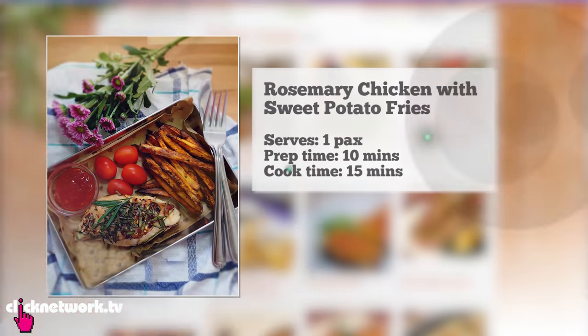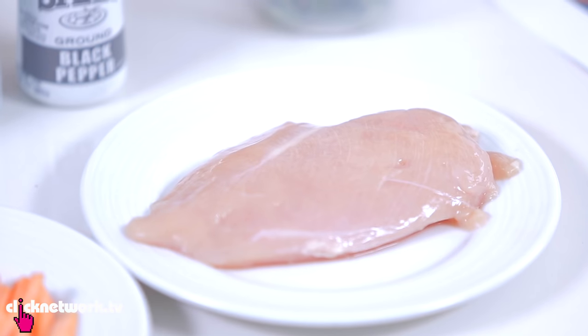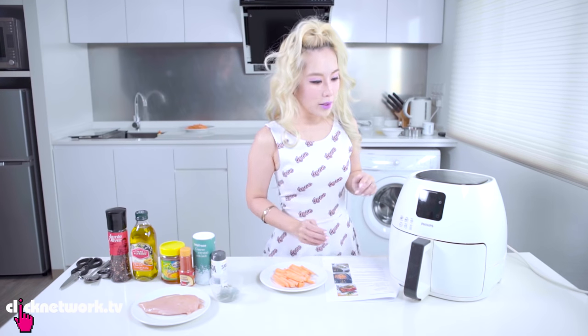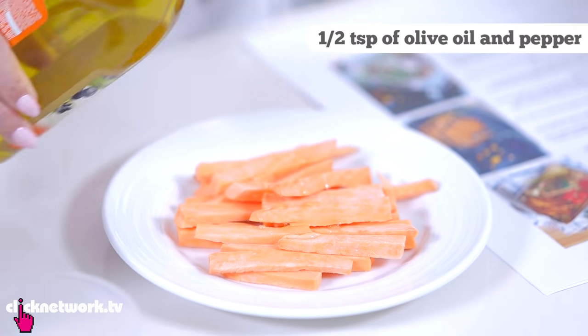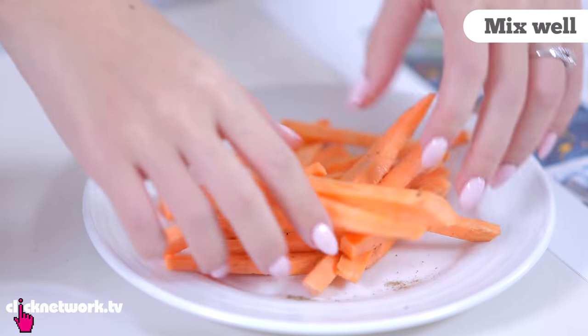So next we have rosemary chicken with sweet potato fries and I have all the ingredients here — it looks quite easy to do. First I'm going to preheat the air fryer. Then half a teaspoon of oil and pepper on the sweet potato fries, and I'm going to toss them with my hands.